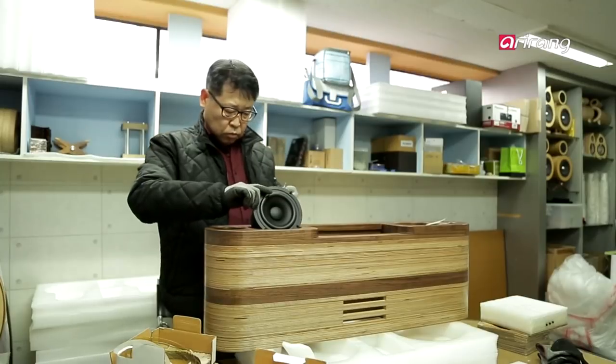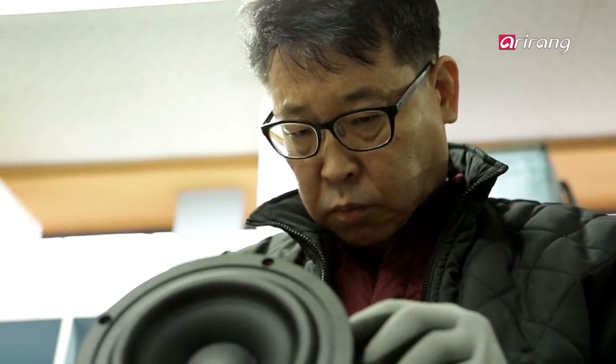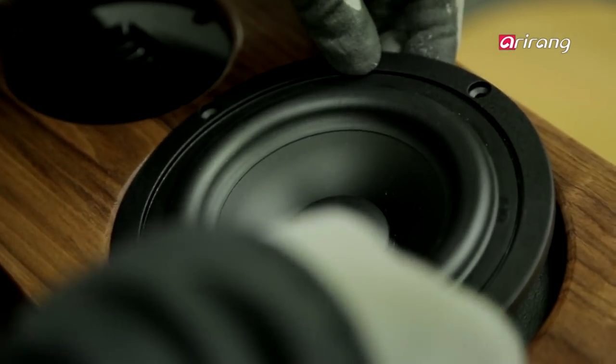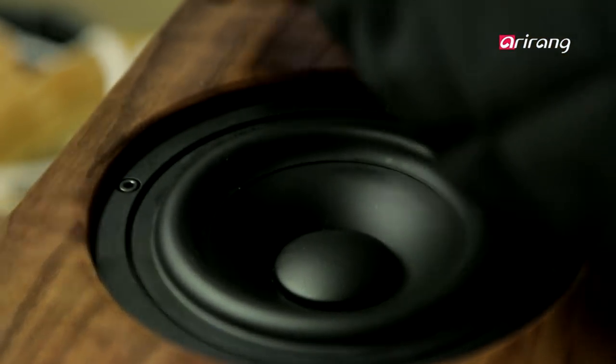Krube is one of the few handmade speaker brands remaining in Korea. All of the brand's products are produced by the owner, Kim Hyun-seung, using his creative spirit. Meaning 'curved' in French, the brand distinguishes itself with unique designs and materials.